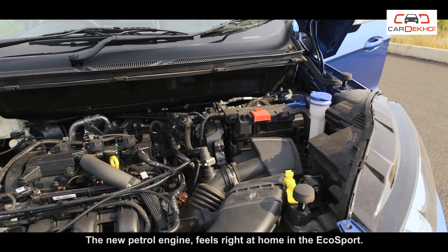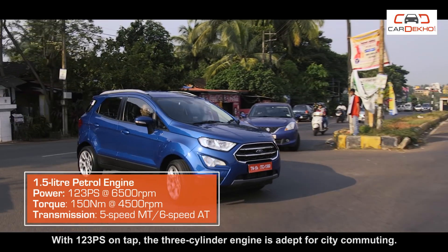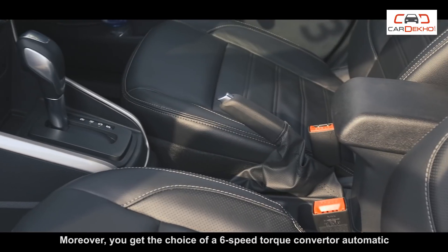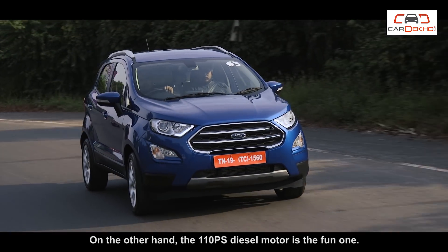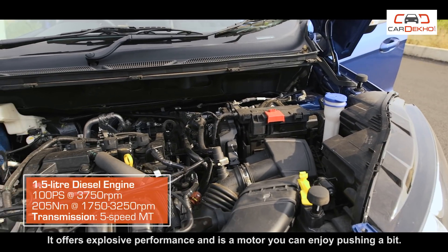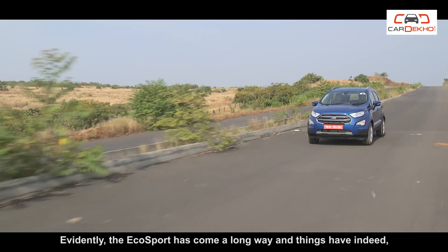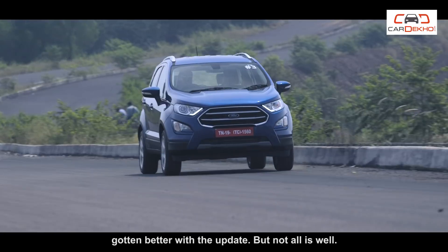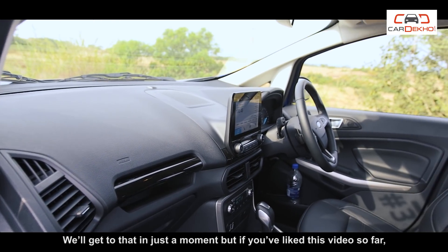The new petrol engine feels right at home in the EcoSport. With 123 PS on tap, the 3-cylinder engine is adept for city commuting. Moreover, you get the choice of a 6-speed torque converter automatic with the petrol engine for that added bit of convenience. On the other hand, the 110 PS diesel motor is the fun one — it offers explosive performance and is a motor you can enjoy pushing a bit. Evidently, the EcoSport has come a long way and things have indeed gotten better with the update. But not all is well.